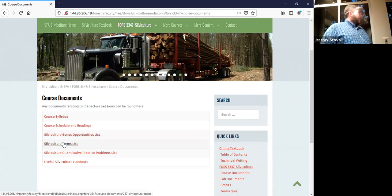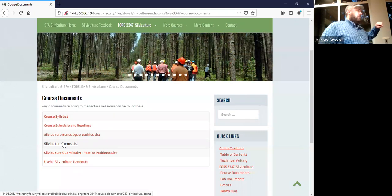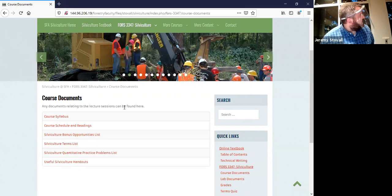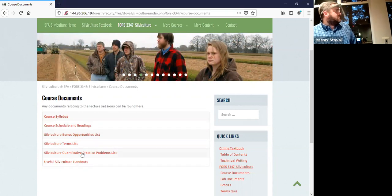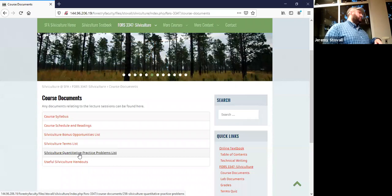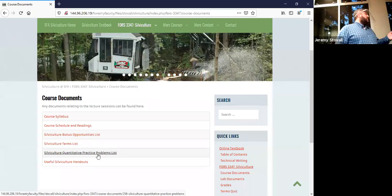There's a terms list up — I still need to update it because the website's been down. The terms are all there and will stay the same; I just need to update the week number you're responsible for learning them. There's also a quiz that works like a Dendro Image Quiz — no pictures, just definition flashcards to help with those terms. For quantitative problems, there are practice problems up here as well. You can print them out, do the problems, and scroll way further down for an answer key I've worked up for you.